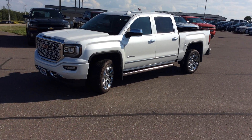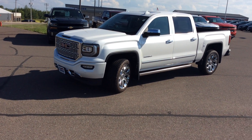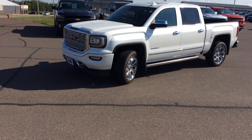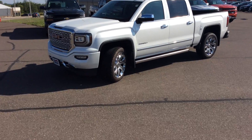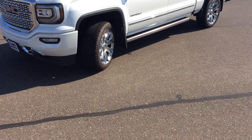Hi folks, Darren Lucas here at Don Johnson Motors. Today I'm going to show you a beautiful 2017 GMC Sierra 1500 Denali. It is white frost tri-coat in color and it has cocoa and maple sugar accents inside. This vehicle has everything.